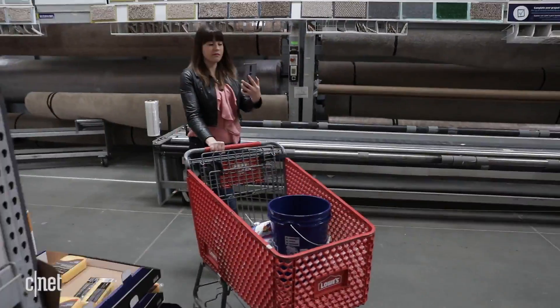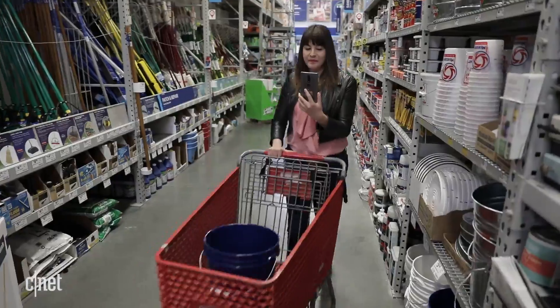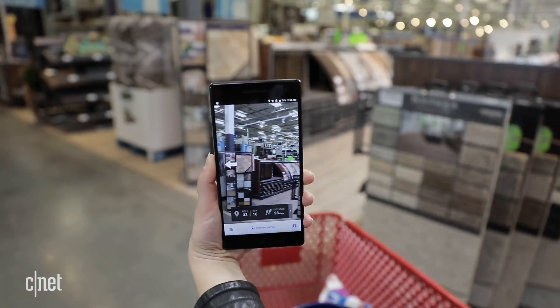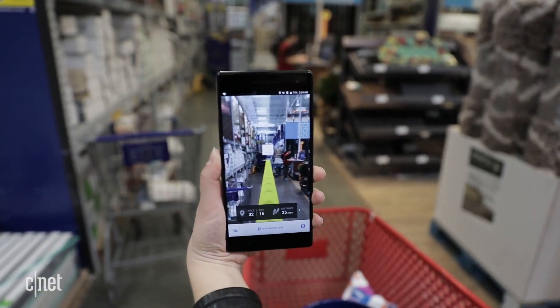We all know the feeling of walking up and down aisles trying to find that one last thing on our list. So Lowe's is rolling out two new tech experiences to help make shopping and home improvements a little bit easier. The first is an app to navigate and find items in the store with computer vision.